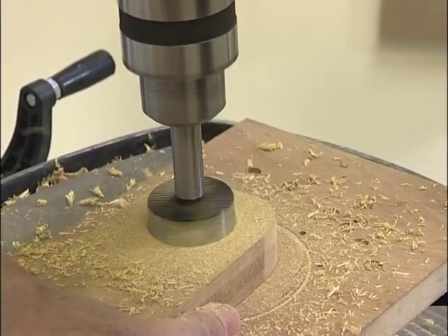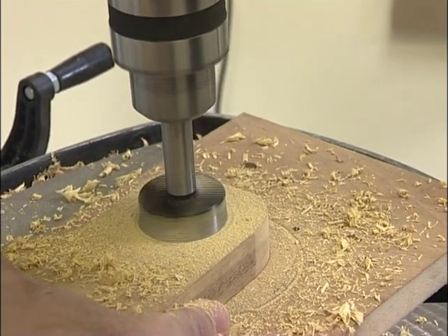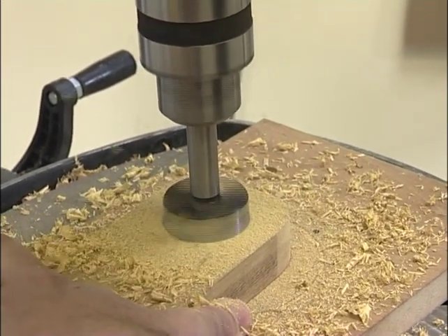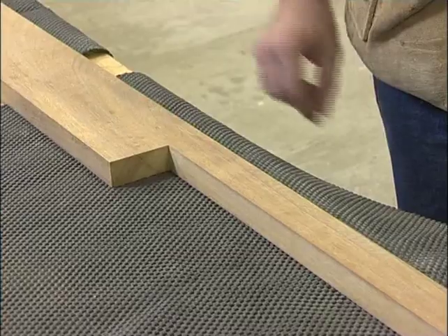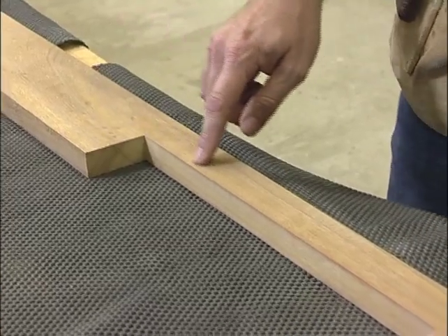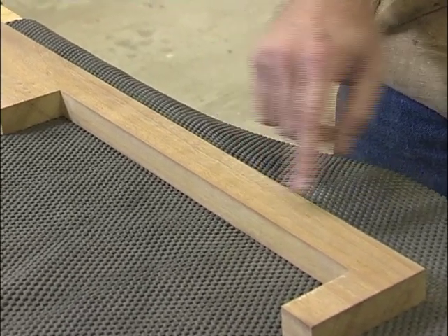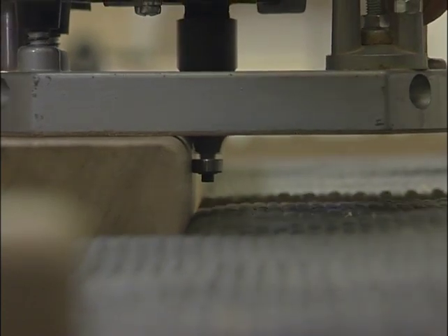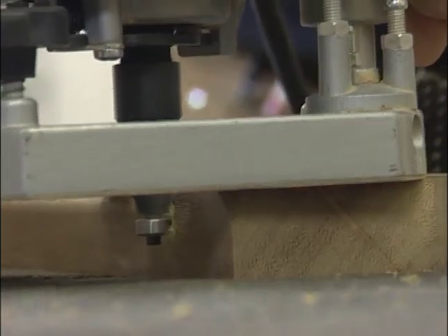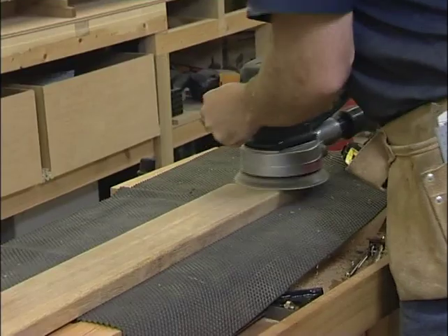To make the hole for the handle I'm using a Forstner bit — the beauty of this bit is it gives me a flat base at the bottom of the hole — and I'm drilling the hole 10mm deep. With the exception of the recess for the removable tray, which I want to keep nice and sharp, I'm going to round over all the outside edges of both rails with a 6mm radius rounding over bit. I'm about ready to assemble the upper deck, but before I do I'm going to give everything a thorough sanding with some 120 grit paper in the random orbit sander.